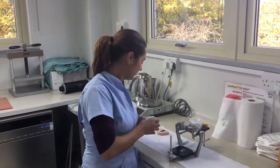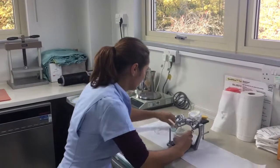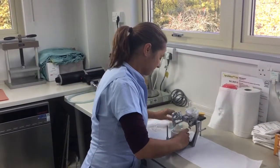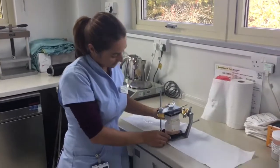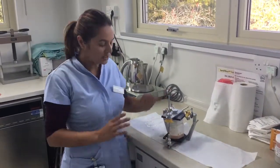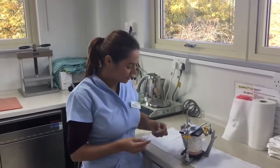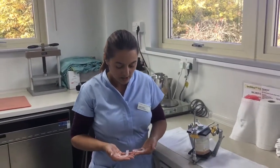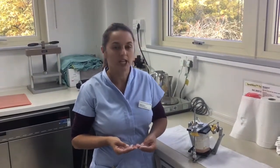We move the top jaw and then the bottom jaw, like so. We've moved the jaws into the correct relationship. We also help the surgeons with this kind of surgery by making these little splints — these are like surgical guides that help them in theatre so they know exactly where to put the new positions of the teeth.